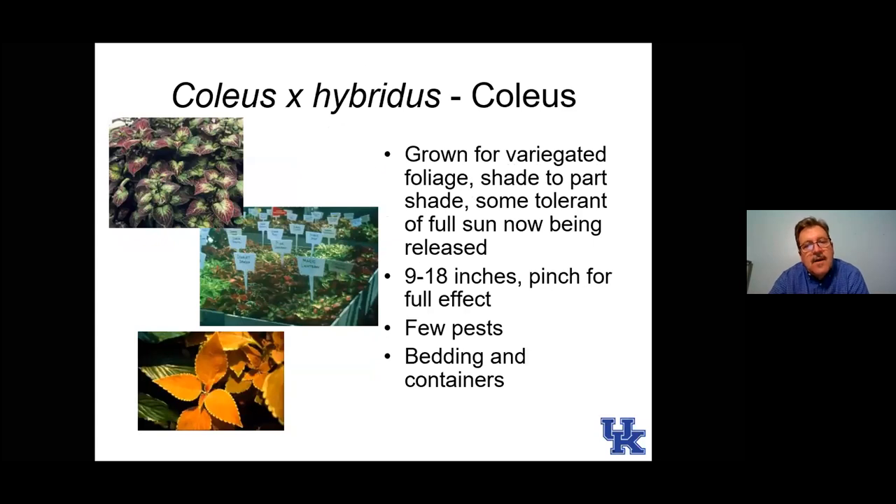Here is coleus — an annual that we grow mostly for foliage. Usually when it starts to flower, we pinch the flowers back because they're not spectacular at all. Coleus has traditionally been a shade plant, but the plants on the bottom — more yellow, red, and bronze leaf types — are now released as Sun Coleus that will grow in full sun. That's kind of nice. They're great foliage plants to break up the garden and give you different texture.